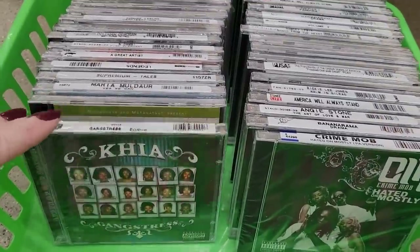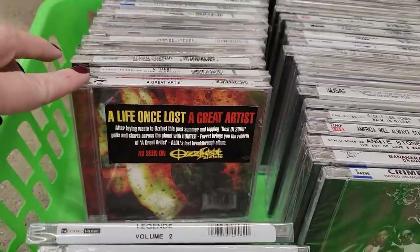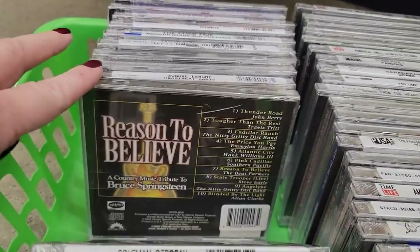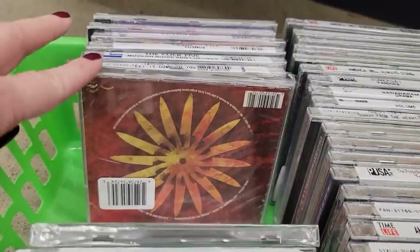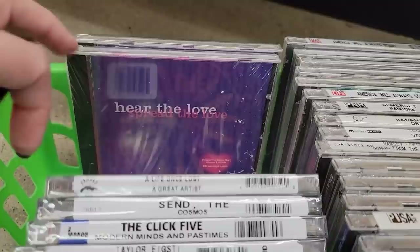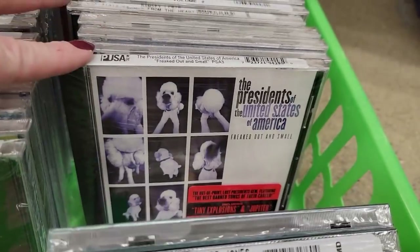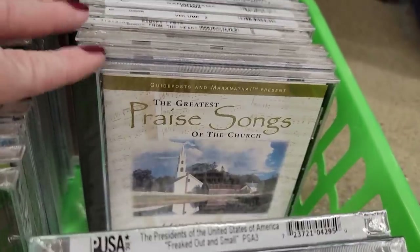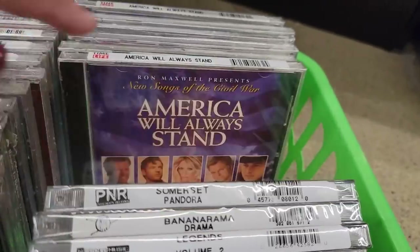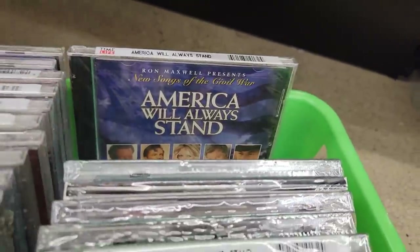They had so many CDs — hundreds of them. In the past I have found some really good CDs, especially a 1990s boy band haul with Backstreet Boys, Boys II Men — I've actually been playing it in my car. You can find some really good deals. Some of these had stickers from Target, Walmart, and Best Buy. I still buy CDs — I've never used Bluetooth. Technology is my worst enemy!